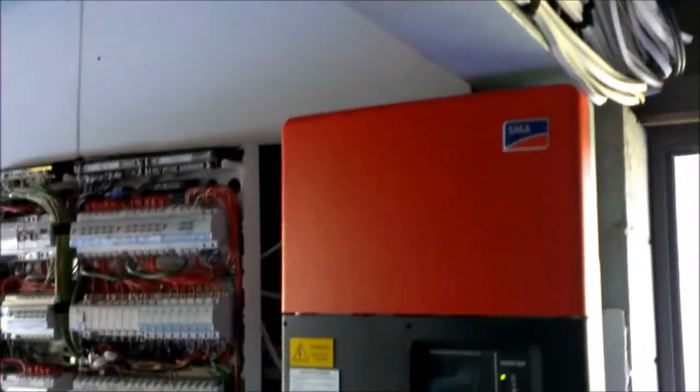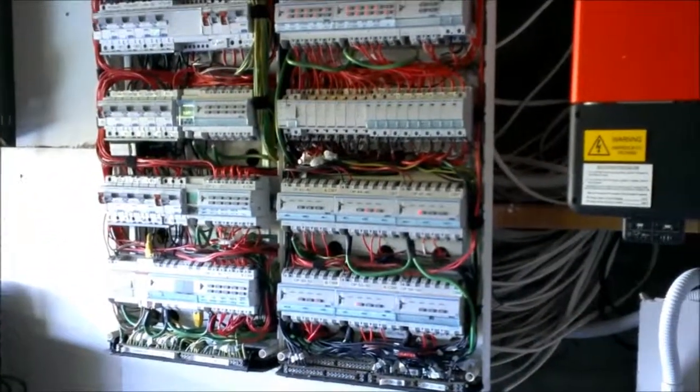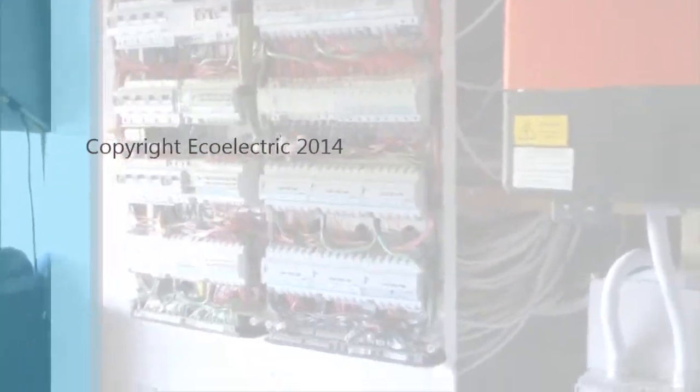Interference is a big problem once you start running systems as detailed as this. Anyway, more on this in the future. Have a great week.